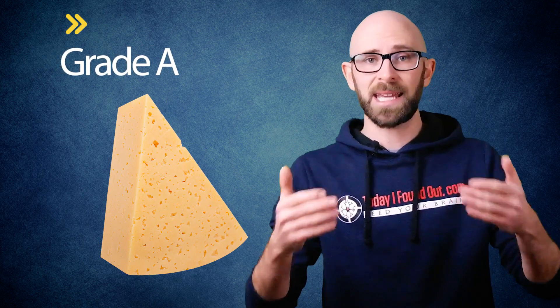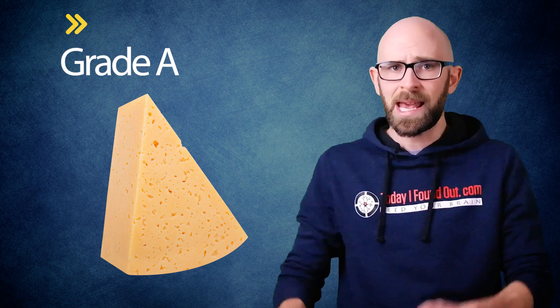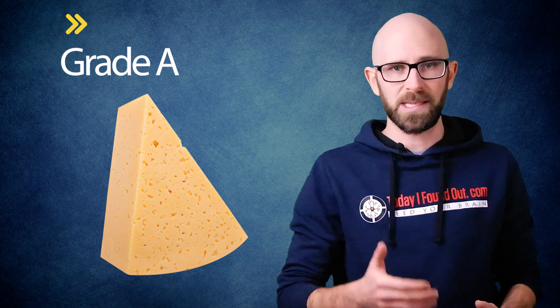Namely, they specified that in order for Swiss cheese to be classified as Grade A, which is generally necessary for high-volume sales in the United States, it must have holes no bigger than three-eighths of an inch, which was about half the typical size before these new regulations were put in place. This also significantly shortens the aging time of North American-style Swiss cheese, which also benefits the American mass producers of the cheese.